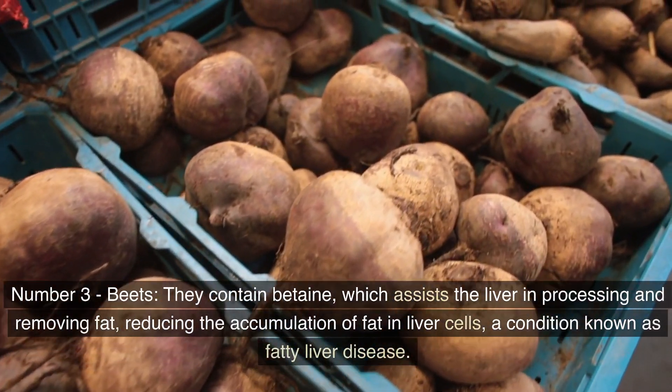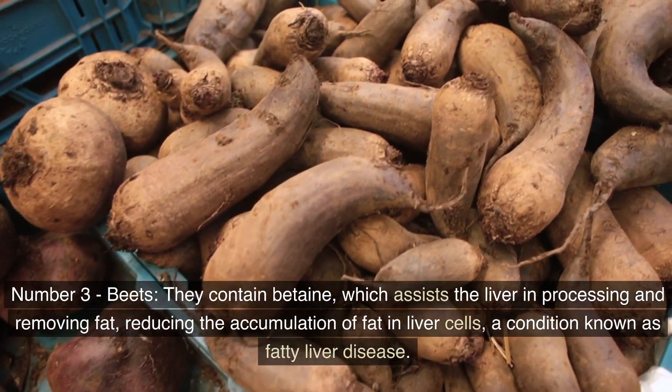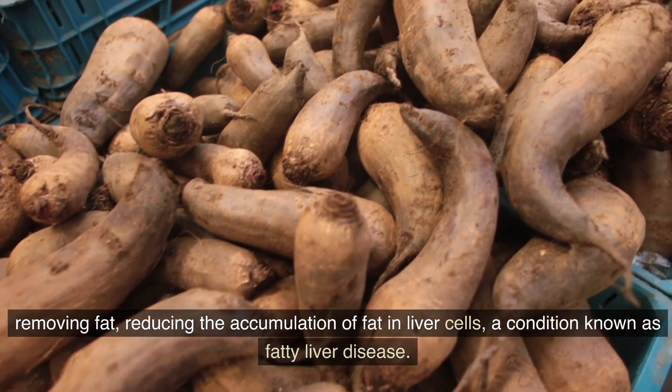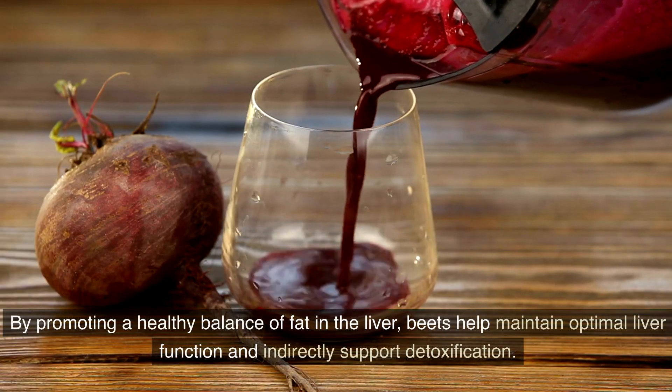Number 3: Beets. They contain betaine, which assists the liver in processing and removing fat, reducing the accumulation of fat in liver cells — a condition known as fatty liver disease. By promoting a healthy balance of fat in the liver, beets help maintain optimal liver function and indirectly support detoxification.